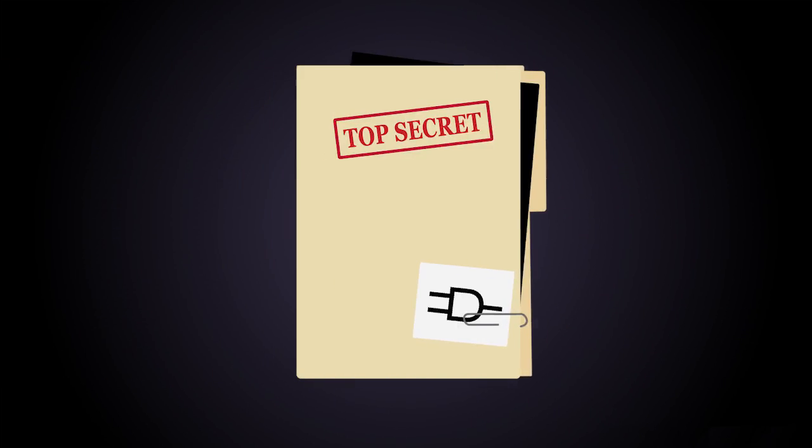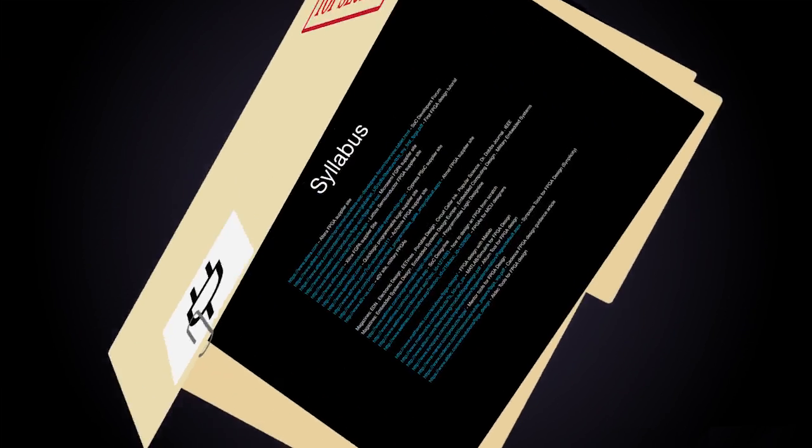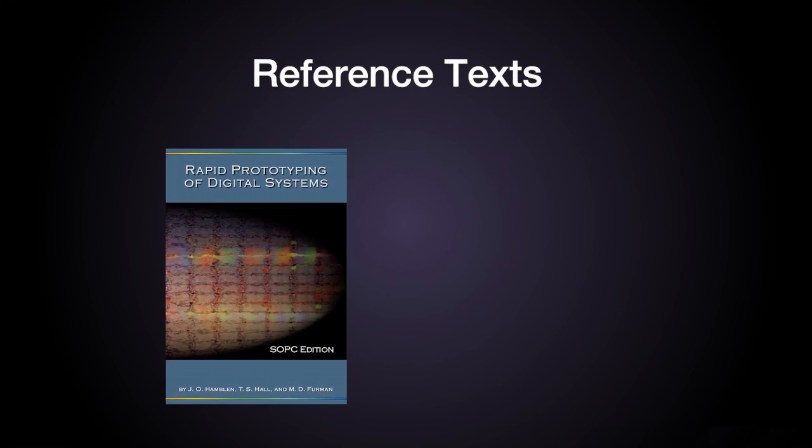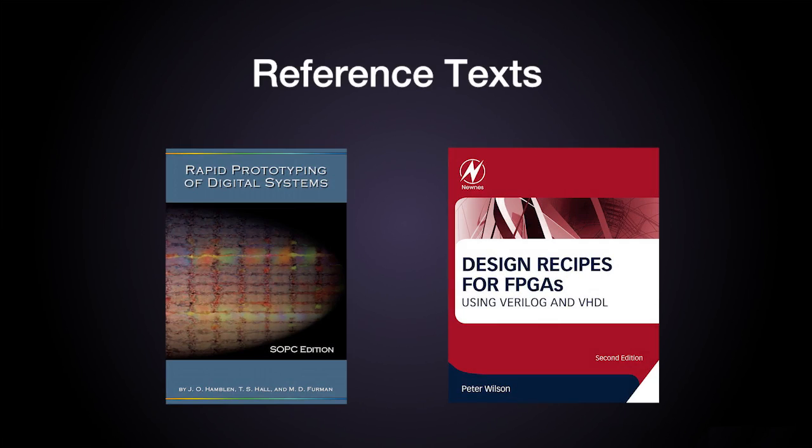We will provide you with many resources to help you be successful. The syllabus includes a long list of important websites — a partial list is shown here to interest you in looking at the full syllabus list. We will have recommended reference texts: Rapid Prototyping of Digital Systems, SOPC edition by Hamblin, Hall & Furman, and Design Recipes for FPGAs by Peter Wilson, second edition.